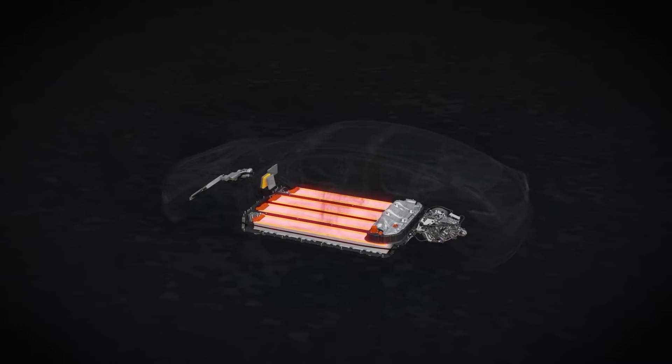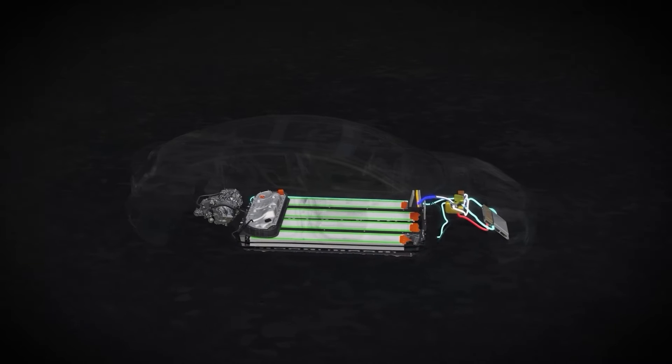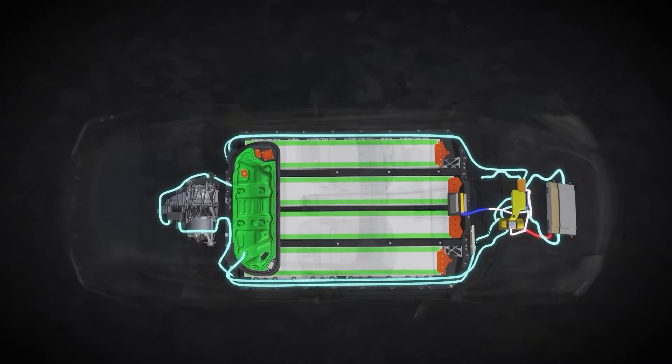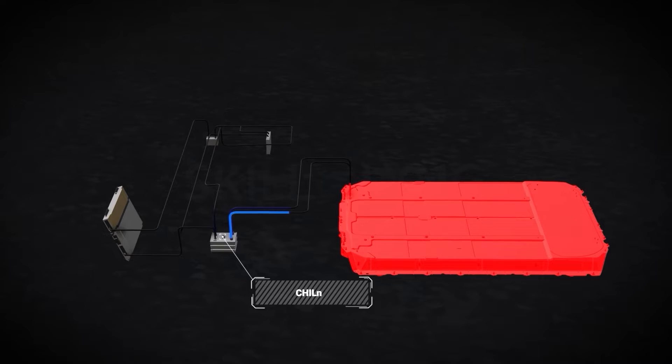However, the regular charging and discharging of these batteries generates a lot of heat, which, if not controlled, can interfere with the operation and safety of the EV. To prevent overheating, a battery thermal management system is in place to ensure optimal temperature and remove excess heat via the radiator.